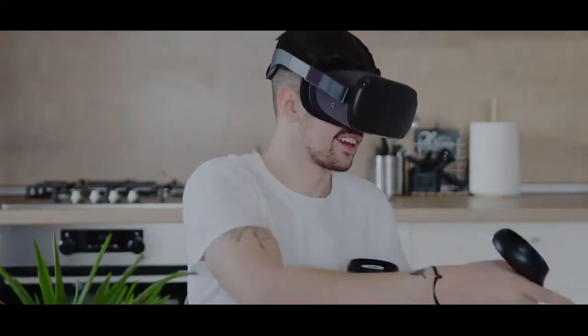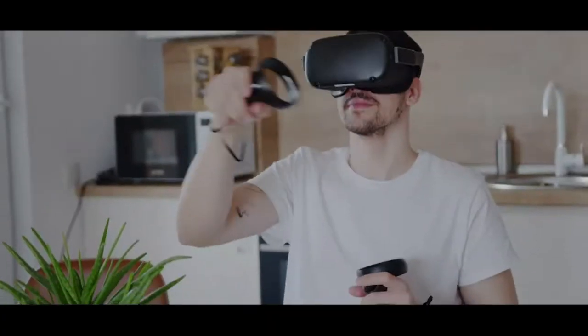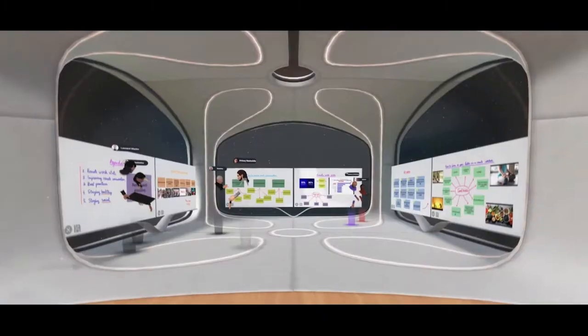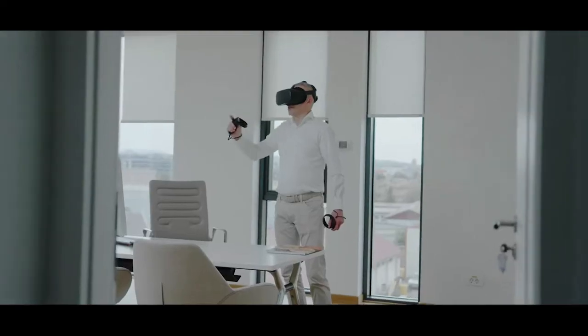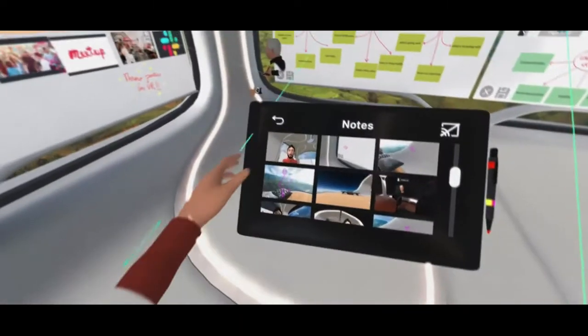Maximizing the capabilities of VR, Meet in VR combines the flexibility of online meetings with the interactivity of in-person meetings, enabling people to get together in fully customizable virtual workspaces where they can talk, interact, and feel as if they are sharing the same space.